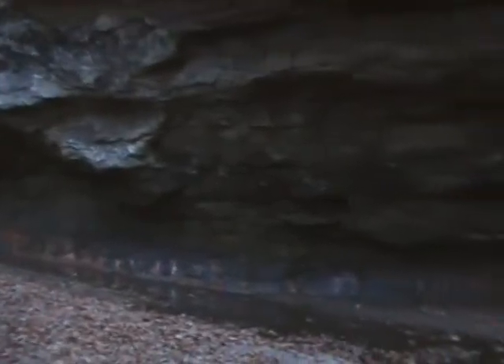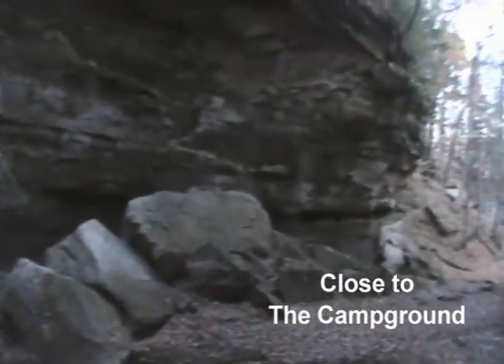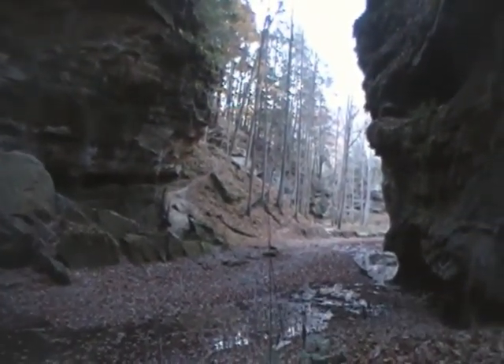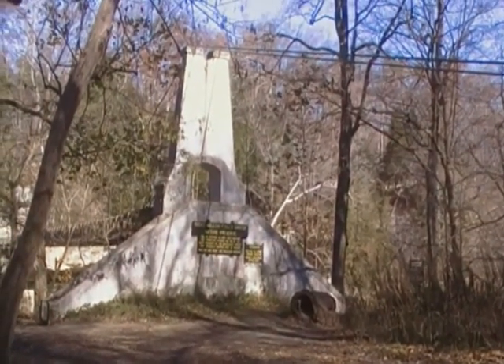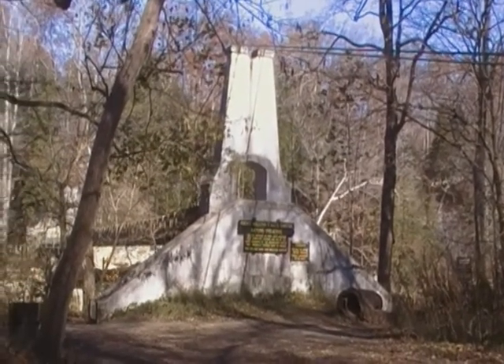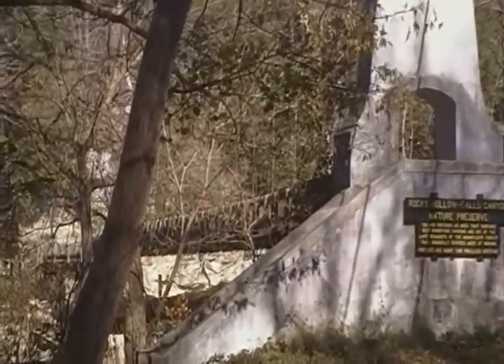We're here. Well, here we are, November 5th. It's Friday and we are at the Suspension Bridge in Turkey Run State Park. We're going to do some of Trail 3 and take you through it and show you some of the best clips of Trail 3.